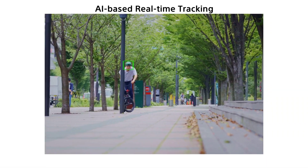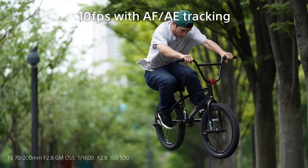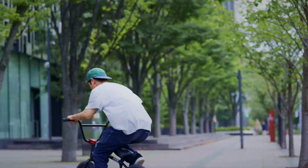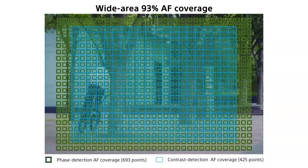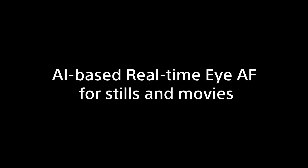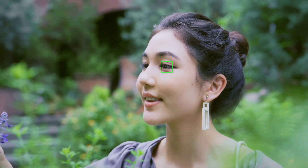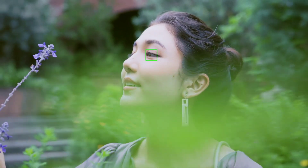There is a real-time AF tracking that is available in this camera. It is also very easy for capturing videos. For real-time tracking, we have a follow-up focus. For stills, we have tracking of a moving object — that is a great feature.